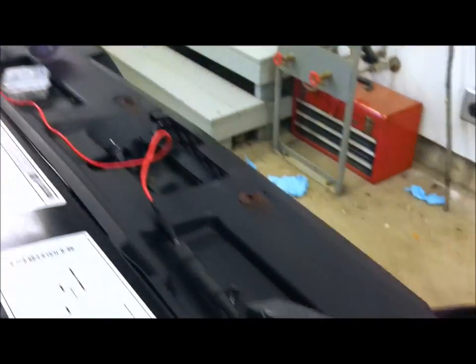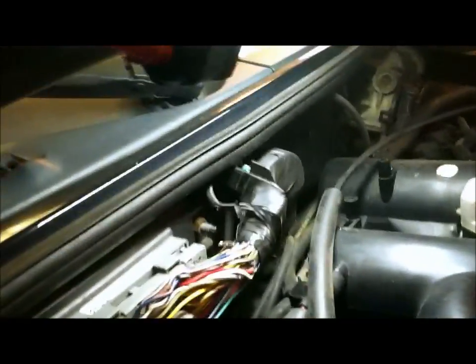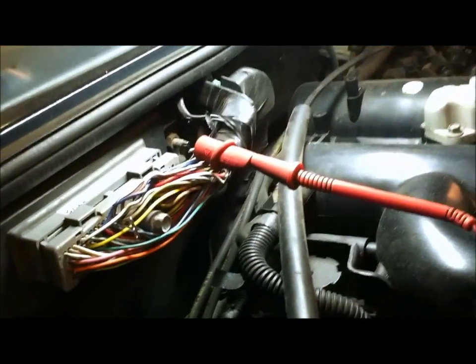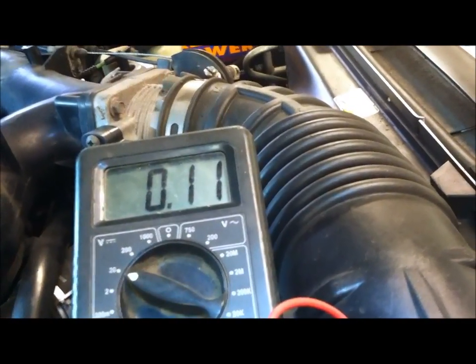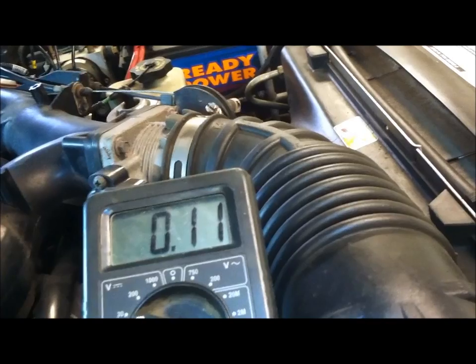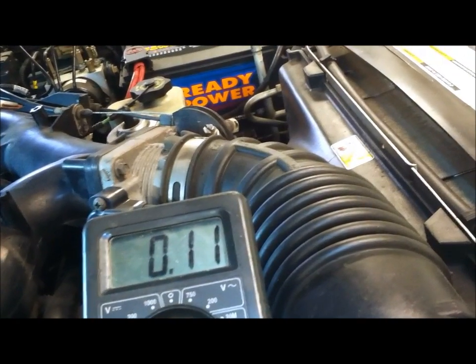Next we'll check the ground. I'm going to check from battery negative — my jumper wire goes right to my meter, to the sensor ground at the computer. This is going to be a voltage drop test. For sensor grounds you want 50 millivolts or less — we got 11 millivolts there. Actually, sensor grounds: 100 millivolts or less — so I'm going to say that's a good ground.